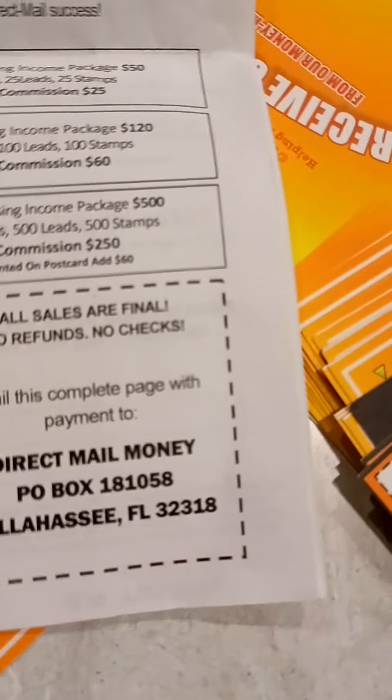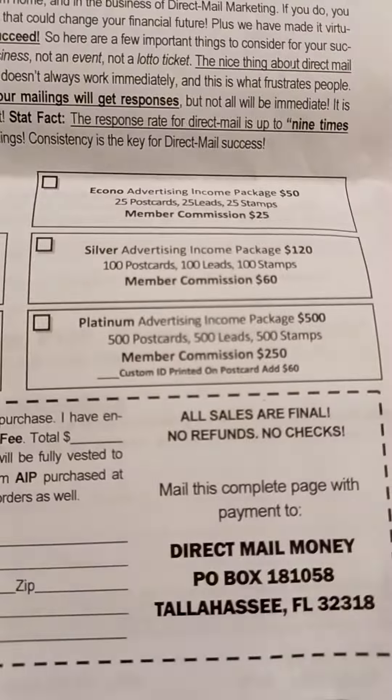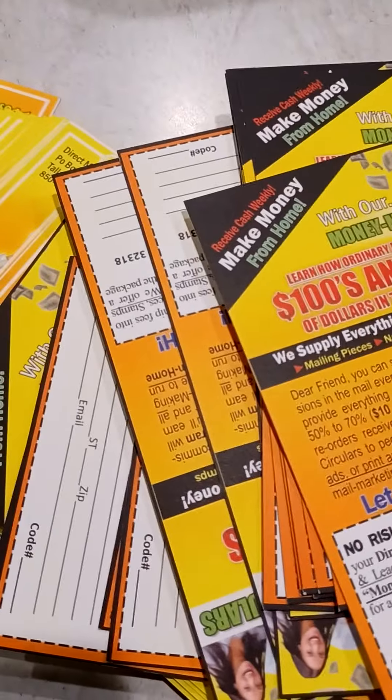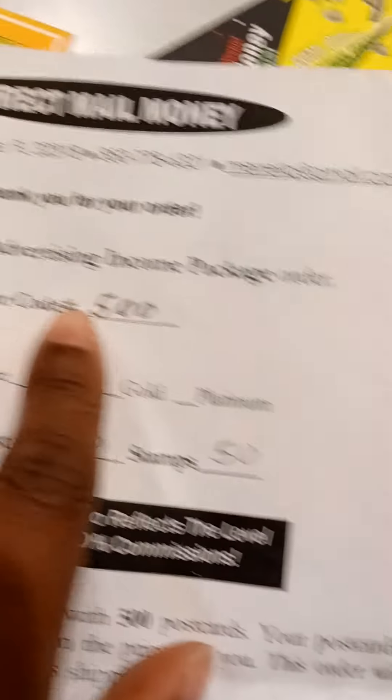Upgrading gives you a chance to earn more commission. I upgraded to the bronze — you can go higher, that's your choice. Everything you need is covered: you don't have to worry about finding stamps or anything like that. He already has that covered for you.